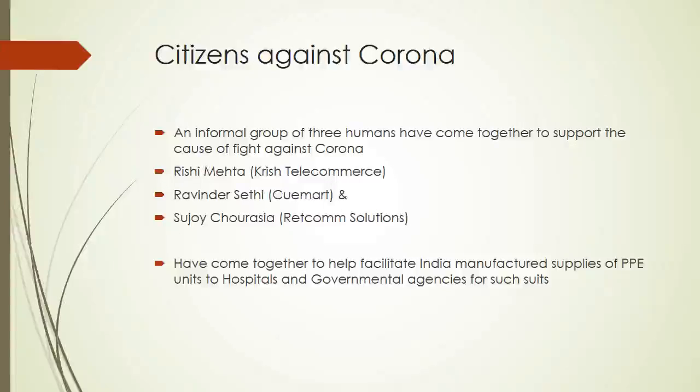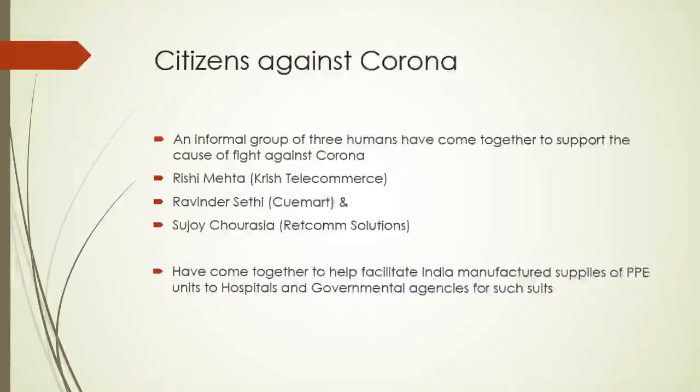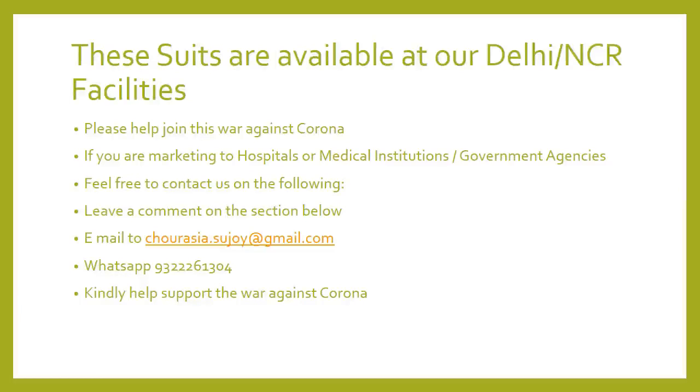Three citizens have come together as an informal group called Citizens Against Corona, which is helping to facilitate Indian PPE suits and masks for hospitals and other citizen groups to provide PPE kits in large numbers so that we can defeat the coronavirus in India. The group currently has three members — Rishi Mehta, Ravindra Sethi, and Sujoy Chorosya — who have come together to facilitate Indian-manufactured PPE units to be supplied to various hospitals, government agencies, and contractors involved in fighting the corona war. All individuals who would like to join this effort — whether manufacturers, suppliers, traders, or contractors seeking such equipment — are free to contact us.